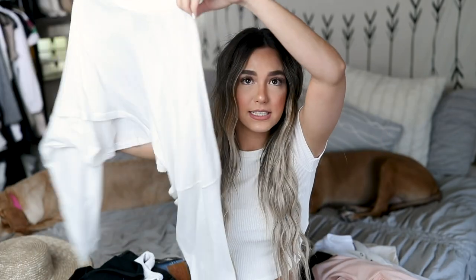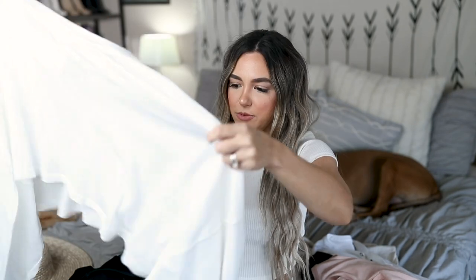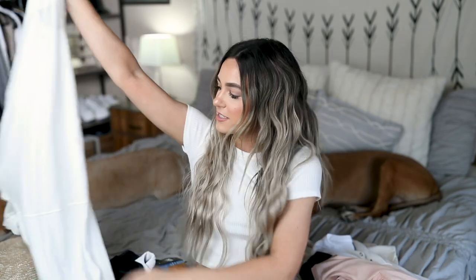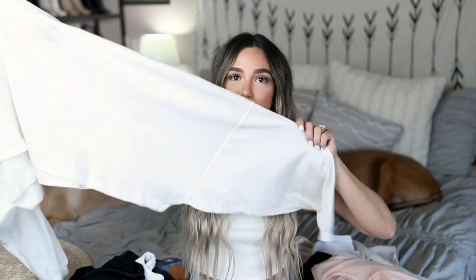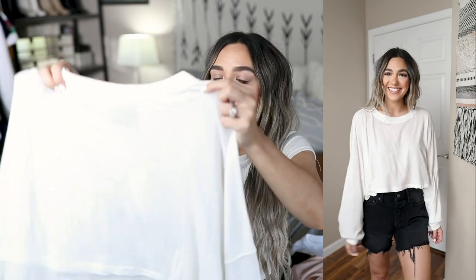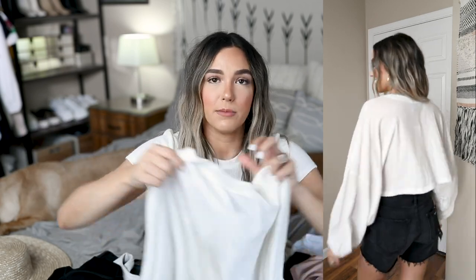I also picked up this oversized long-sleeve tee — it's cropped and super cute. It almost looks like a men's XXL that's just been chopped, because the sleeves are huge, which I love. It looks really weird when I'm just holding it, but on it looks so cute. It's super soft and comes in so many different colors — there's a really cool khaki army green I might have to pick up too. Perfect for moving into fall.